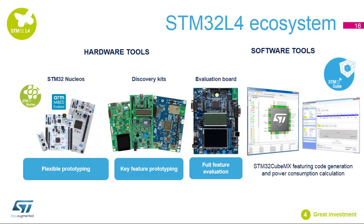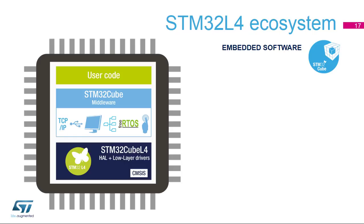For software tools, the STM32L4 is a great investment because it uses the STM32 ecosystem. Using the STM32CubeMX tool, users can intuitively select and configure an STM32 microcontroller that matches their required set of peripherals as well as program the required embedded software. Based on user choices, this tool can also generate initialization C code and estimate power consumption. The STM32CubeMX relies on the STM32Cube embedded software bricks to generate the peripheral initialization code.